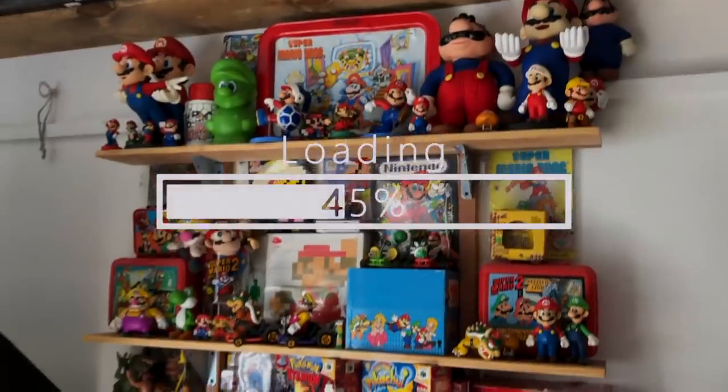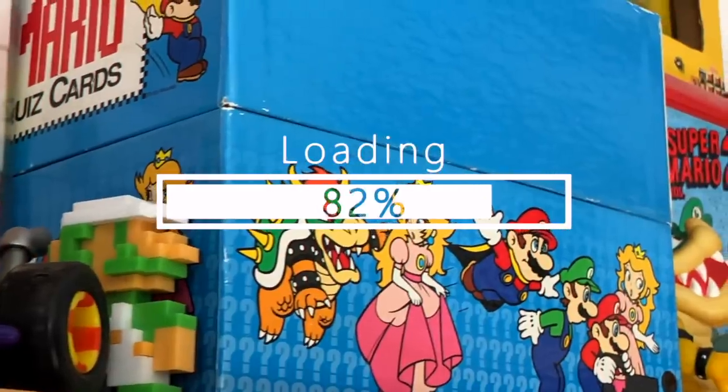Last week we did Ricky's game room and now everybody's been asking, 'Hey, are you going to do your game room anytime soon?' I think it's been long enough.